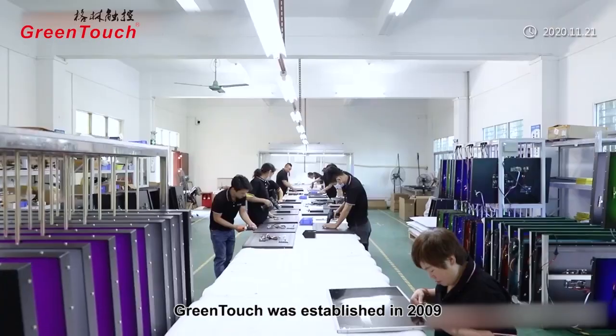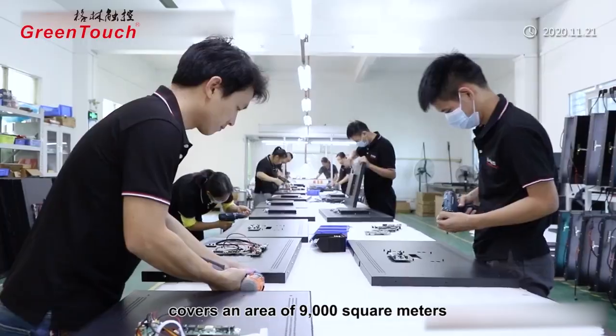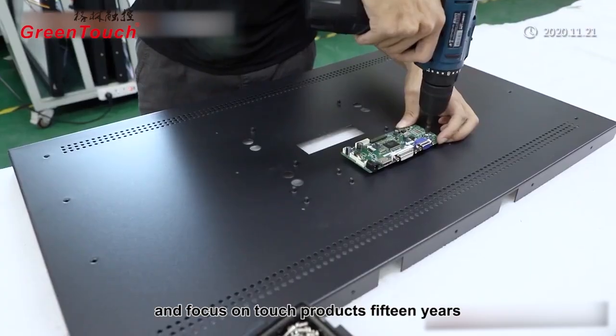GreenTouch was established in 2009, covers an area of 9,000 square meters, and has focused on touch products for 15 years.